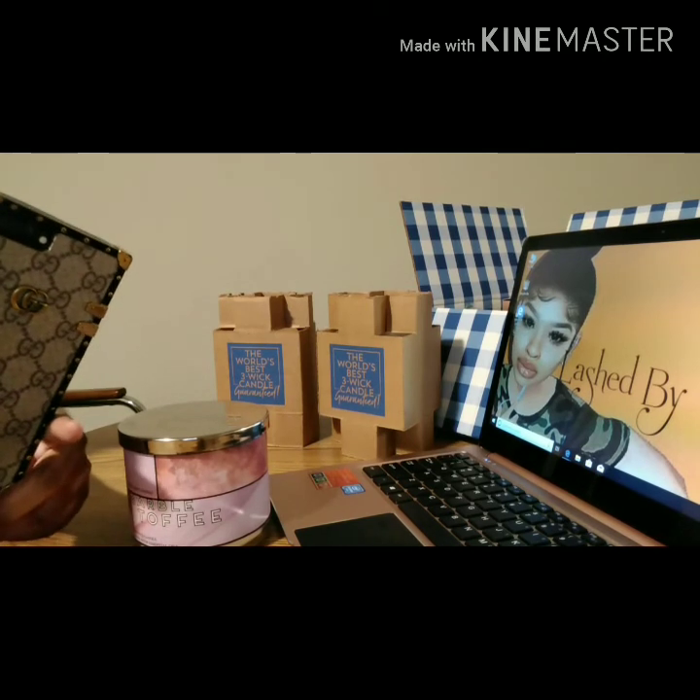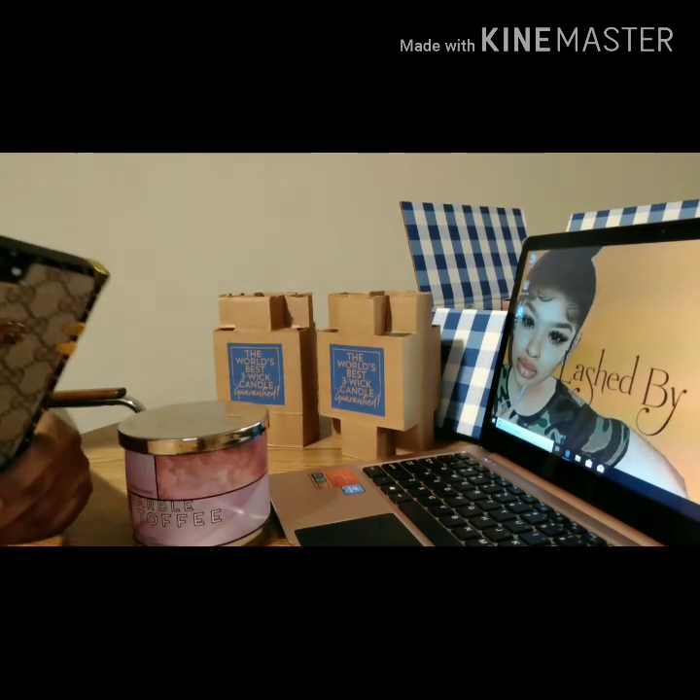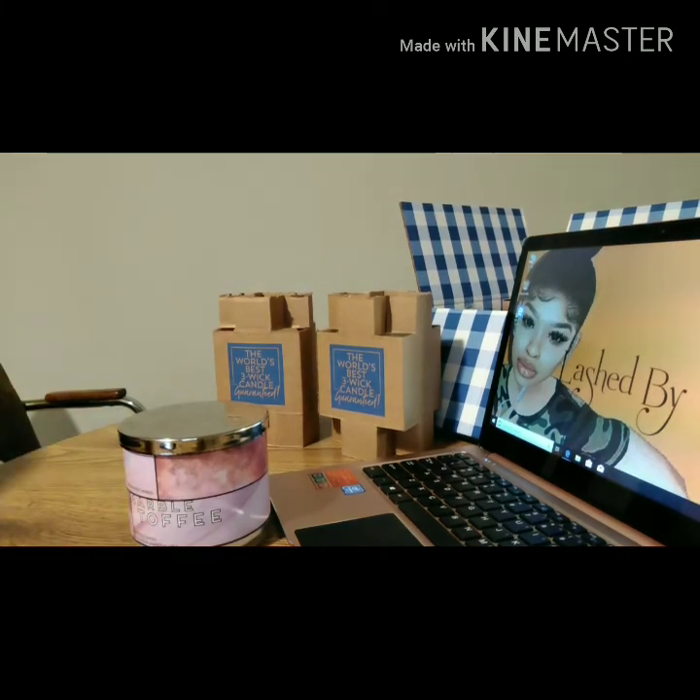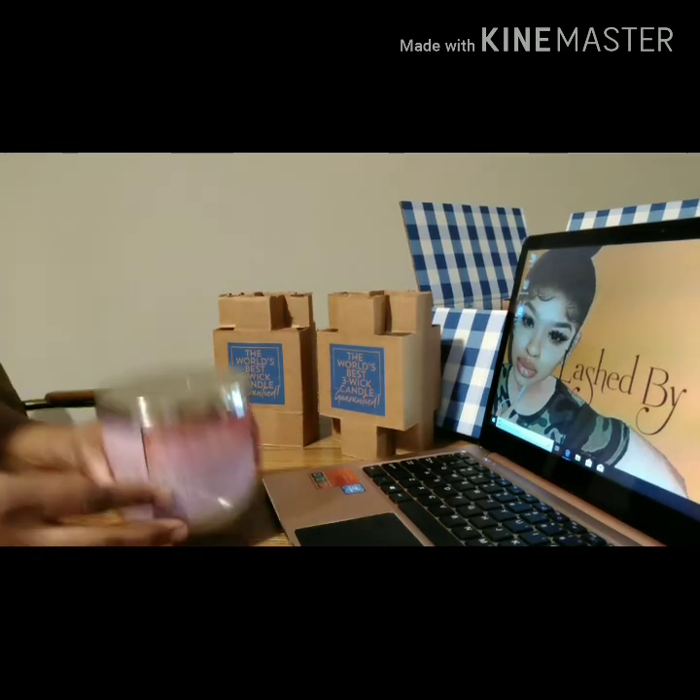This is a Christmas candle, and this is my first time ordering candles from Bath and Body Works. I usually order the perfumes, the sprays, the lotions — typical things. I never tried their candles, so this will be my first honest review.